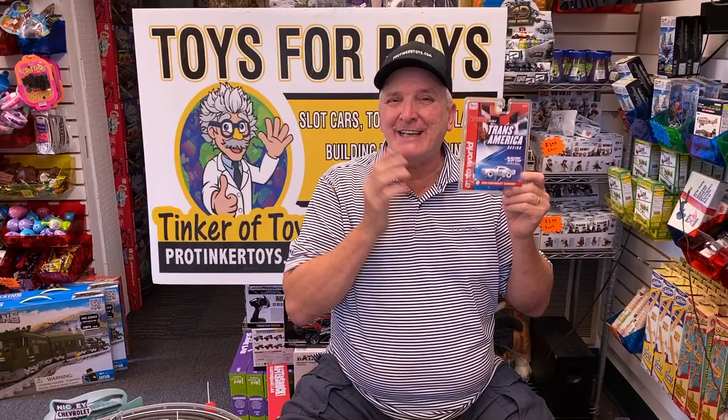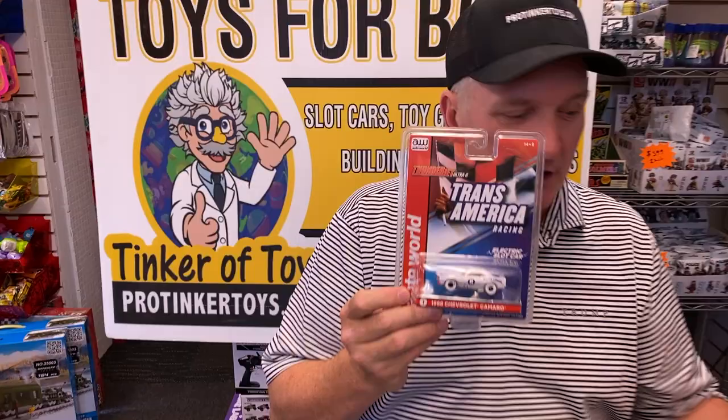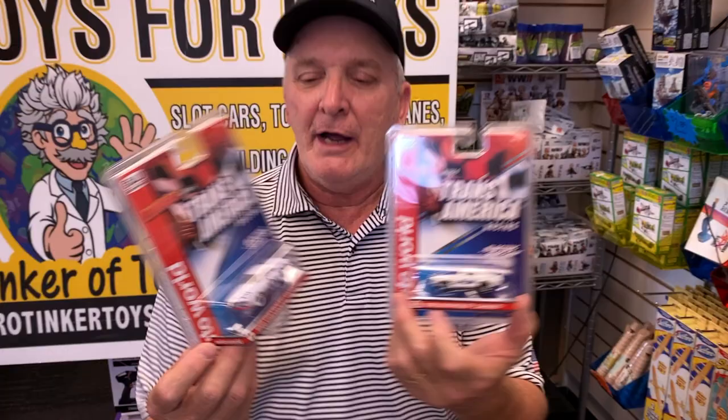Most retailers never get these white cars, because they only buy one 12-pack or five or six cars. I, on the other hand — ProTicketToys — we buy five to six cases, so my ability to have a lot of white cars is 10 times higher than any other retailer, because I buy so many cars. And so this is one of the white cars from the SC362 series. This is the regular car, what it regularly looks like — this is the white car. It has white wheels and a solid white body.